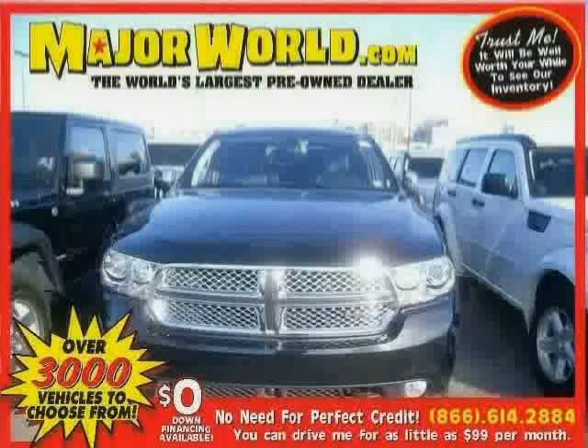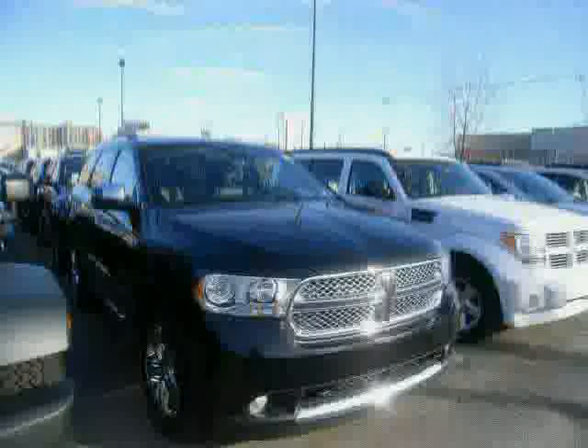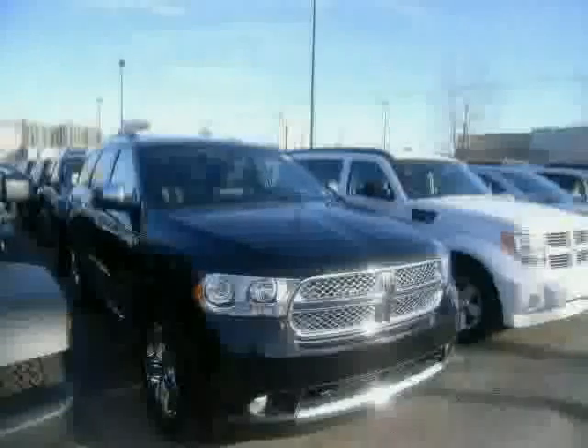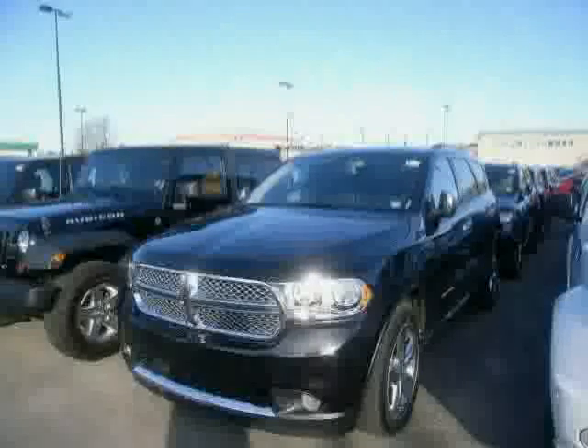Look at this 2012 Dodge Durango equipped with power windows, navigation system, power passenger seat, sun moon roof, heated mirrors, CD player, stability control, all-wheel drive, traction control, anti-lock brakes, power door locks, and leather seats.